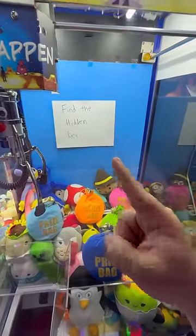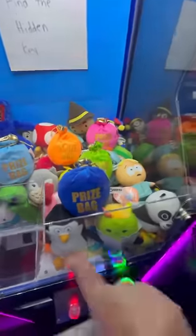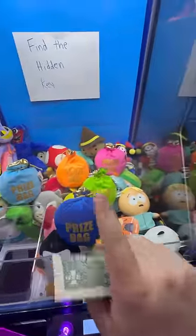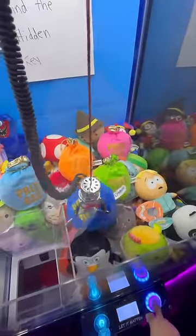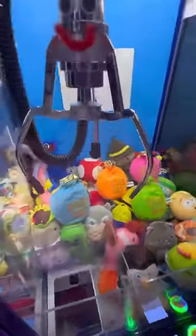Find the hidden key to unlock a brand new iPhone. It has to be in one of these prize bags here. Let's see if we can get it. Let's go for this one here. There we go, our first prize bag. See what we got here. Nothing!